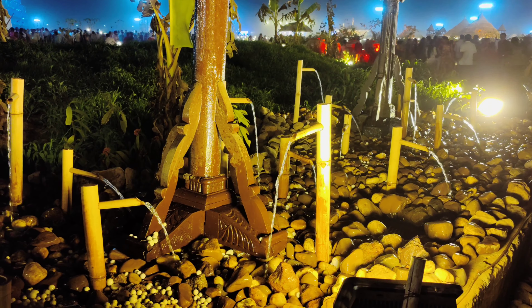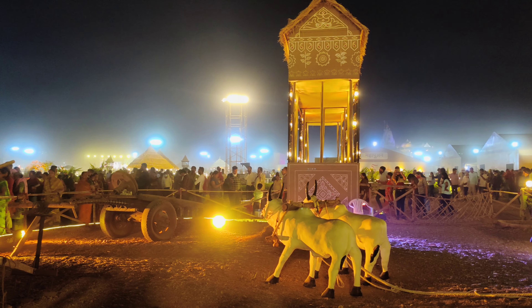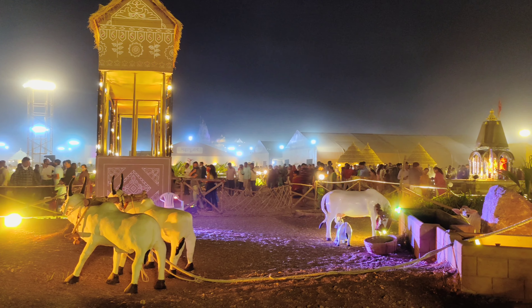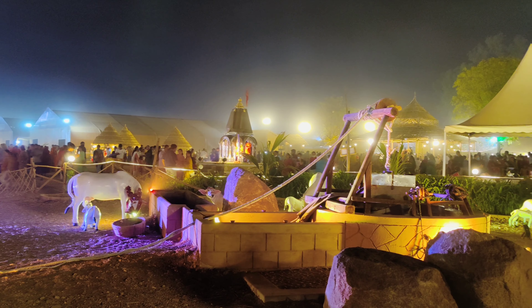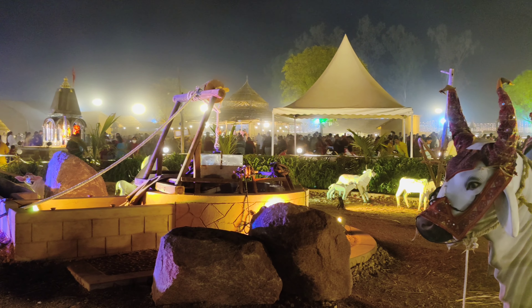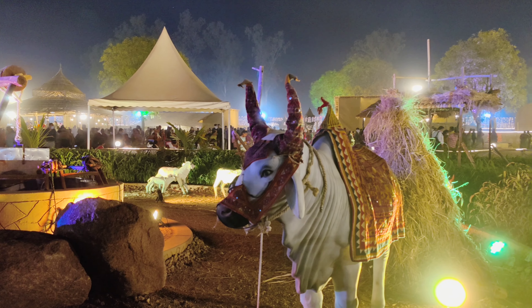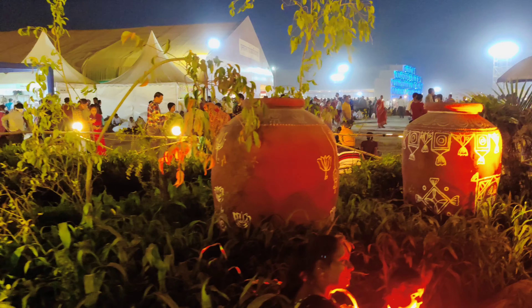It was made like a garden display. There was a temple premises in Kalupur which was around 200 years old. The theme was made of a place where art was displayed, and all the arrangements were very good.